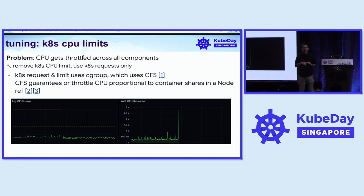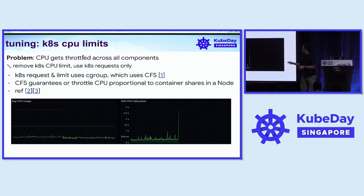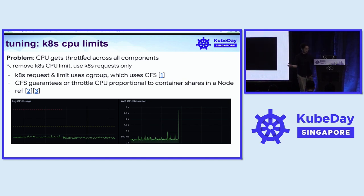Kubernetes implements CPU request and limit using the cgroup mechanism, based on the CFS — Completely Fair Scheduler — by the Linux kernel. The CFS guarantees or throttles CPU utilization based on the proportions of container shares, called CPU shares and CPU quota on that particular node. We decided to leave off the CPU limit. Specifically in our app controller, we don't use CPU limit at all — only the CPU request. The result: we no longer see CPU saturation, and the components can use the remaining available CPUs on the node.